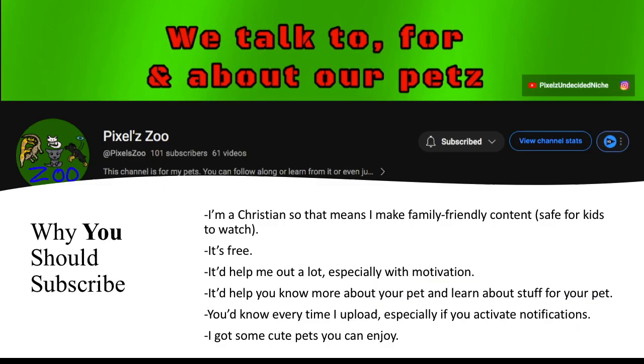Let's take a moment to talk about why you should subscribe to this channel. I'm a Christian, so I make family-friendly content safe for kids. It's free, it helps with motivation, and y'all did an awesome job getting this channel to 100 plus subscribers. These videos take a while to film, make, and research thoroughly — and the research never stops. Subscribing helps you know every time I upload, especially with notifications on. I also have another channel called Pixels Undecided Niche and an Instagram called Pixels Corner, linked in the description below the hashtags.